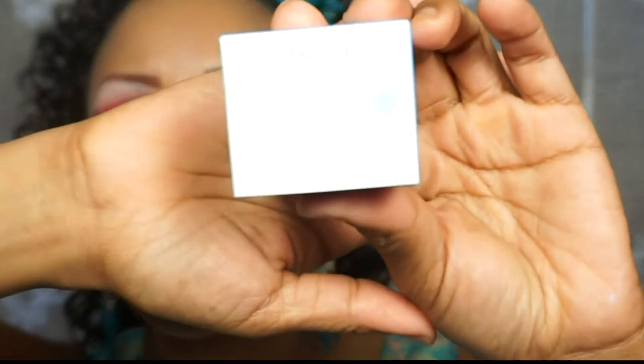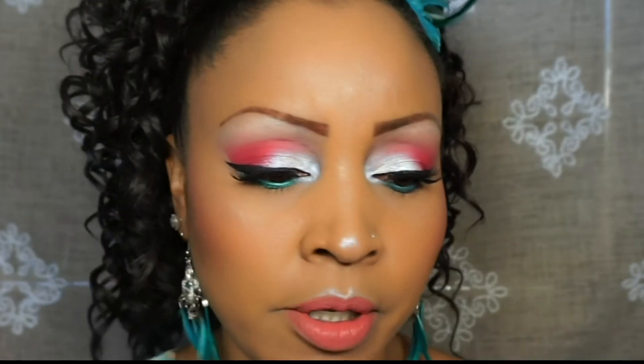The last thing we have is Laneige Water Bank Moisture Cream. It doesn't really have a strong smell, but it kind of reminds me of Nivea if you've ever smelled that. It's kind of a bouncy formula actually. I can always use moisture — I have combination skin and get really oily in my T-zone, but I'm really dry on the outer portions of my face. So I'm actually really excited to try all these products from September's Target beauty box.